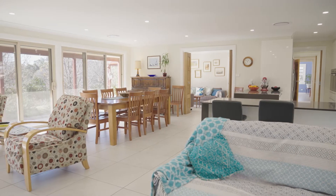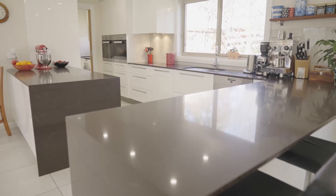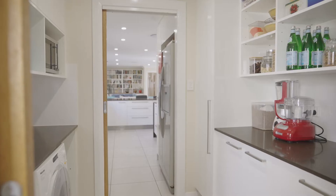An outstanding kitchen will keep the chef happy, offering Caesarstone benchtops, double Miele ovens and a butler's pantry.